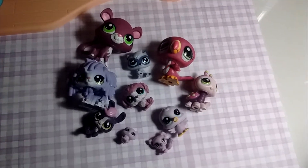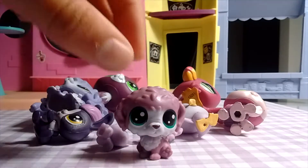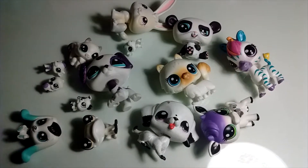Here is my purple collection of LPS. My favorite in this collection would have to be this purple dog that I got yesterday at Walmart. He is super cute and I'm so glad to have him.